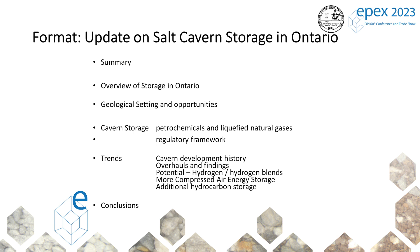This is just the format of the presentation. We'll start with a summary, an overview of storage, geological setting, and opportunities. We'll cover what we store, the regulatory framework, some trends, and there'll be conclusions.